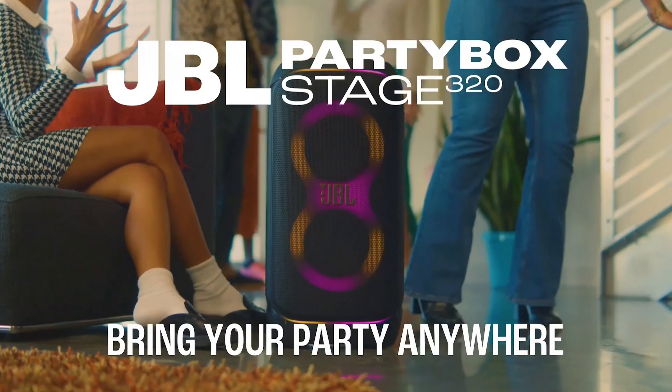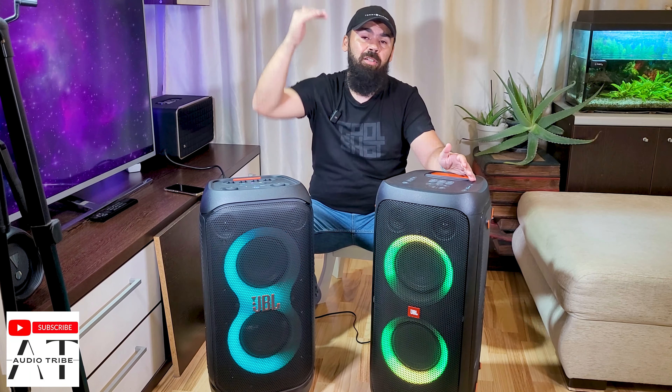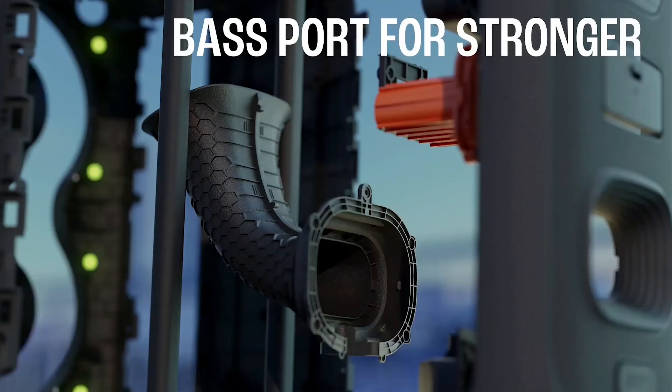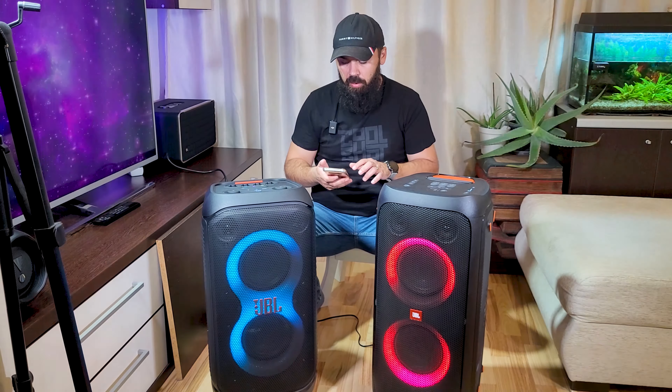Hello guys, in this video I will make a bass test with the JBL Party Box 310 and with the JBL Party Box 320. For this, I will play on both of them a low frequency tone that goes from 100 hertz to 5 hertz, to see which goes deeper in bass and which has a deep bass that is still powerful at low frequencies.